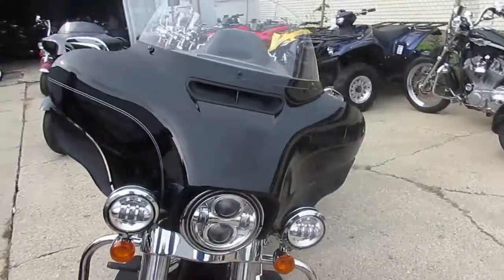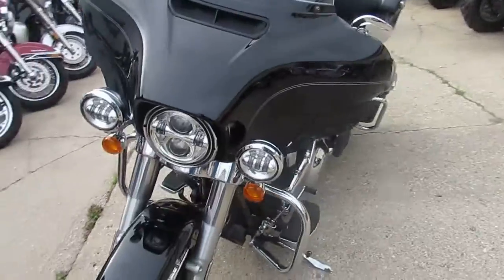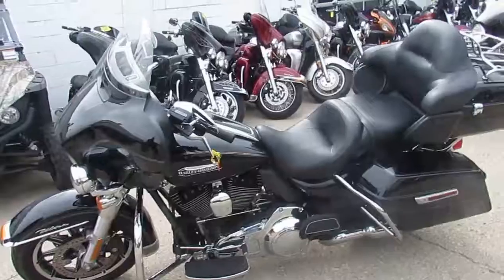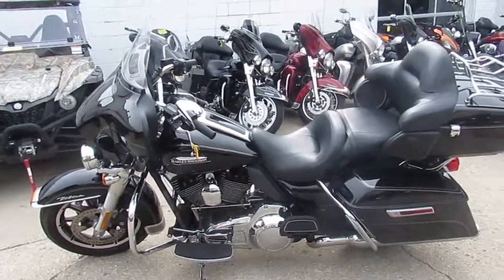We've got guaranteed financing. We can help with out-of-state financing. We can help with shipping nationwide. Give us a call today and you can ride today. It's ApprovalPowerSports.com.